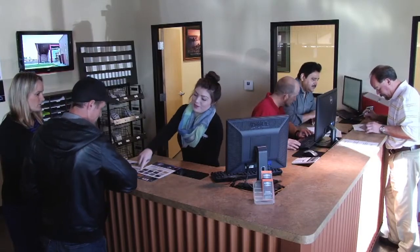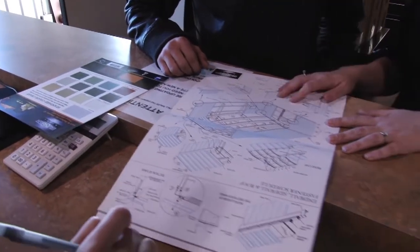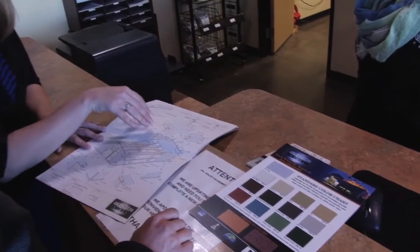From our in-house engineering, roll forming, and fabrication, we do it all. We pride ourselves in being your one source stop for all of your metal building and steel supply needs.